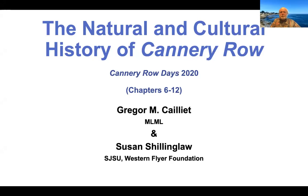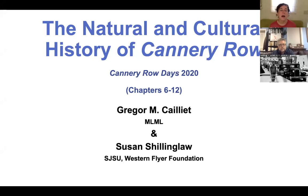Thank you so much, Emily. Welcome everybody to week two of these discussions about Cannery Row. We're very excited to have two distinguished guests with us today. It's my pleasure to introduce our first guest, Greg Kaye. Greg is a professor emeritus of biology from Moss Landing Marine Laboratories whose specialty is in ichthyology and marine ecology. He's also the former president of the Cannery Row Foundation.